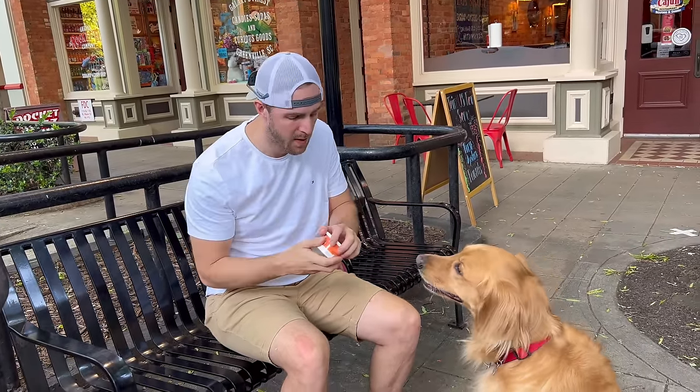We skipped the pup cup today because we knew it was going to be hot, so instead we're going to give him some dog-friendly ice cream — this is his favorite.